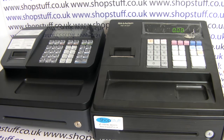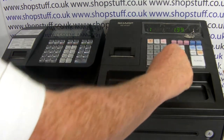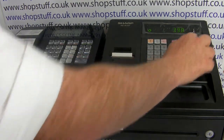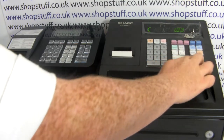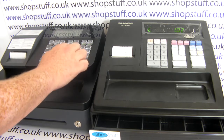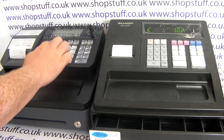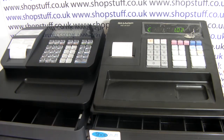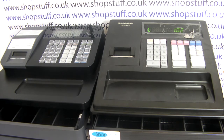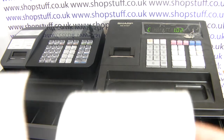If we put a sale through on both cash registers, you can see that processing a sale on the Casio model is a lot quicker and a lot quieter than on the Sharp. Also, the actual printout you get on the Casio is a lot better than you do on the Sharp.